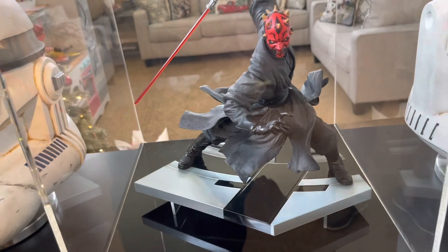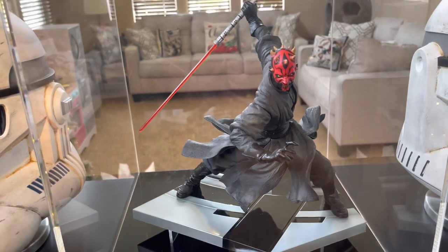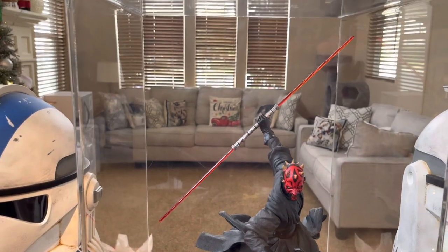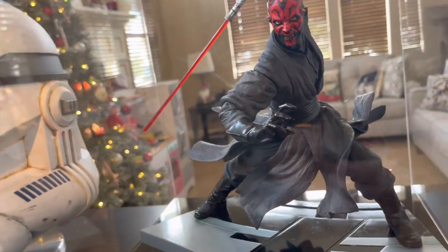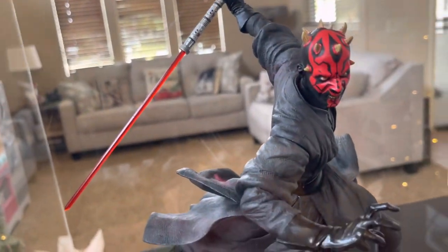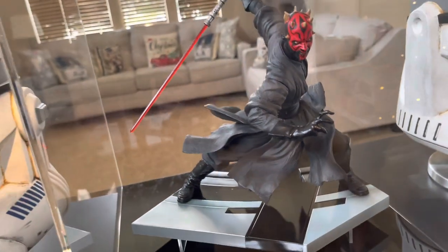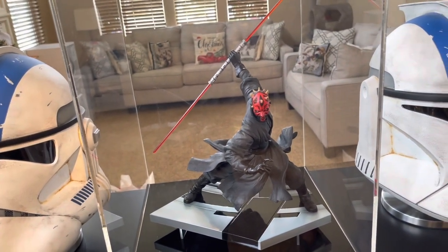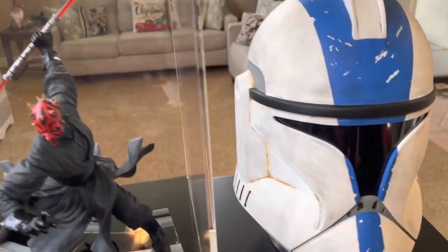Here we've got 1/6 Kotobukiya Darth Maul from The Phantom Menace. Koto just did some great things. Unfortunately, they didn't have a companion Obi-Wan and Qui-Gon that I think would look great with this, but the Darth Maul in itself — to me it's one of the better paint colors that matches the red of Darth Maul. Seems like lately a lot of manufacturers are going super dark with that red, but to me it always kind of stood out more as a brighter orange in hue. Just love the pose of this piece, everything from his tattooing and his cloaks kind of flying around. I've got little ones, that's why it's in an acrylic case — just making sure he's protected.